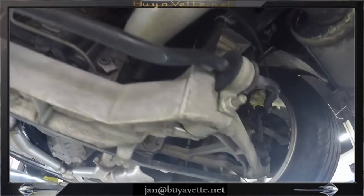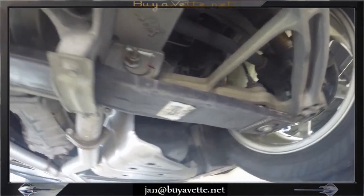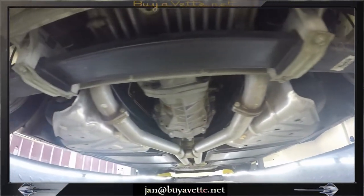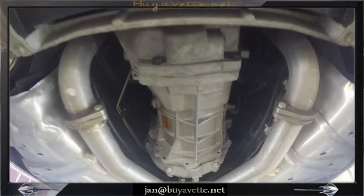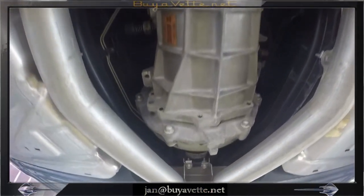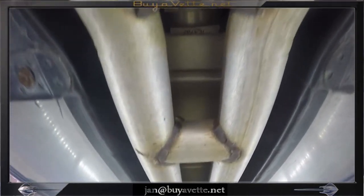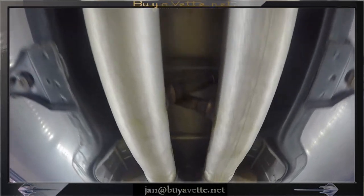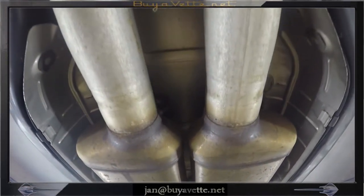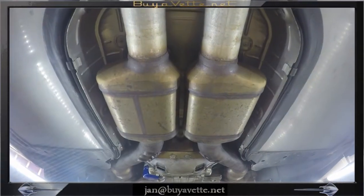This underside, as you can tell, is very original — has not been bottomed out, scratched, doesn't have a bunch of leaks and broken bushings and exhaust that's hanging. It's all just nice and clean the way it's supposed to be. You can see the panels on each side of the exhaust are clean, the exhaust tubes haven't been bottomed out, catalytic converters and everything is in place in the right way.